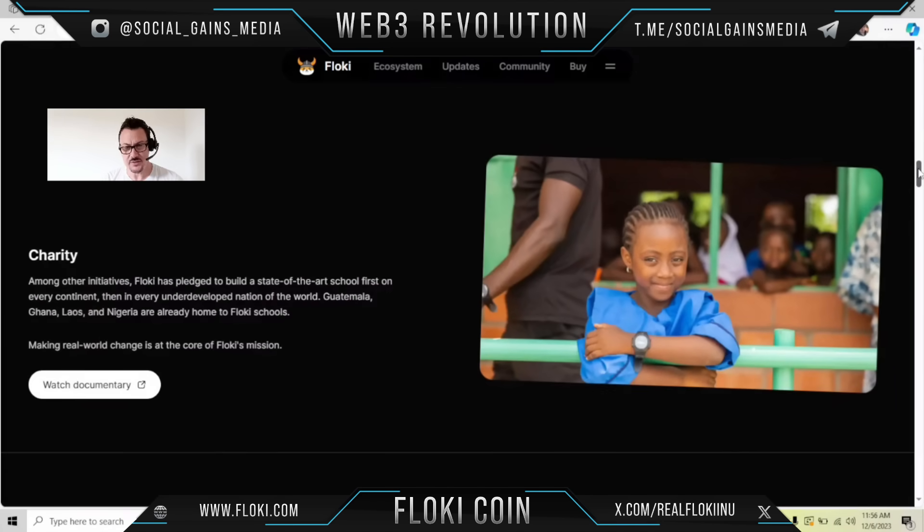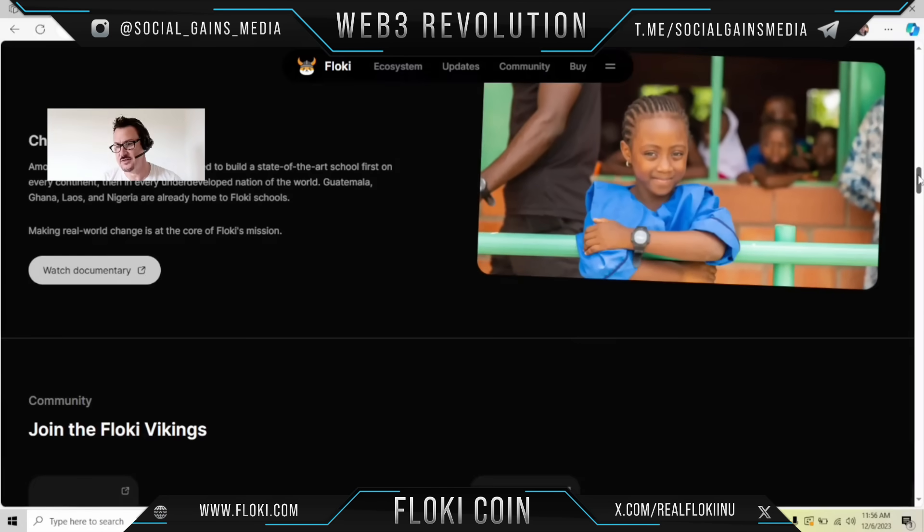Among other initiatives, they are pledged to build state-of-the-art schools — first on every continent, then in every underdeveloped nation in the world. Guatemala, Ghana, Laos, and Nigeria are some of the Floki schools already. They're trying to make a real-world change, and anybody who's taking the time to help underprivileged children, in my book, is really great.